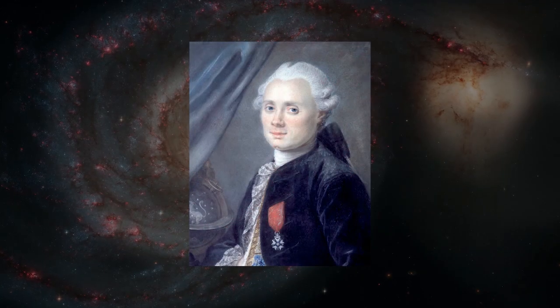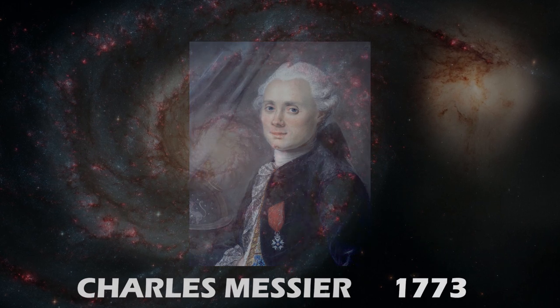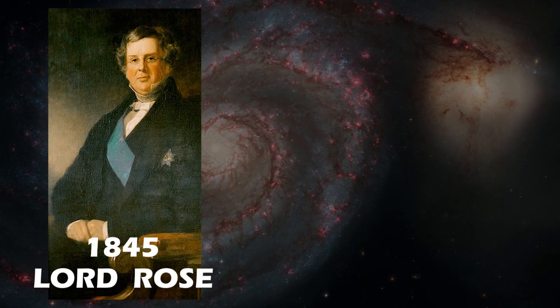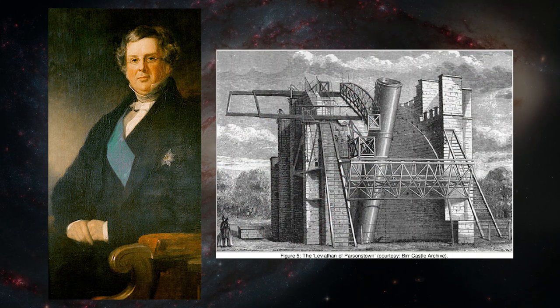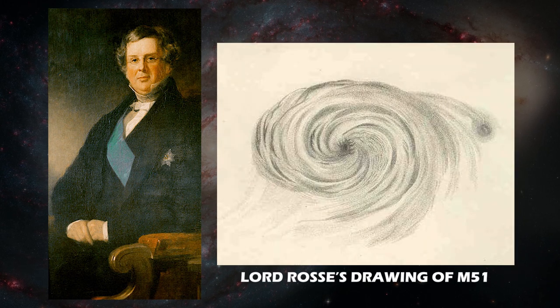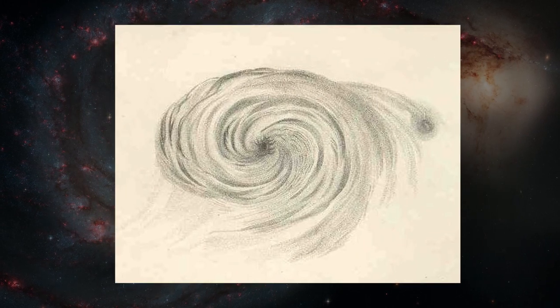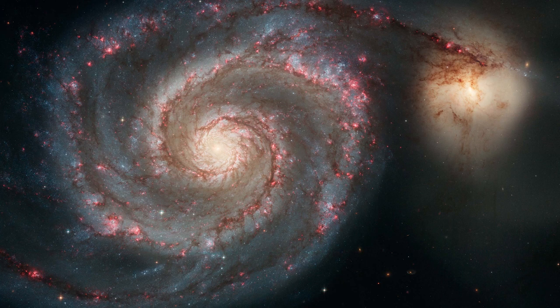The galaxy was first observed by Charles Messier in 1773. In 1845, Lord Rosse, an Anglo-Irish astronomer using the 1.8-meter reflecting telescope at Birr Castle, found that M51 possessed a spiral structure. In fact, this was the first time a spiral structure was ever observed in a galaxy. Back then, they were yet to figure out that this was a galaxy outside of our own.